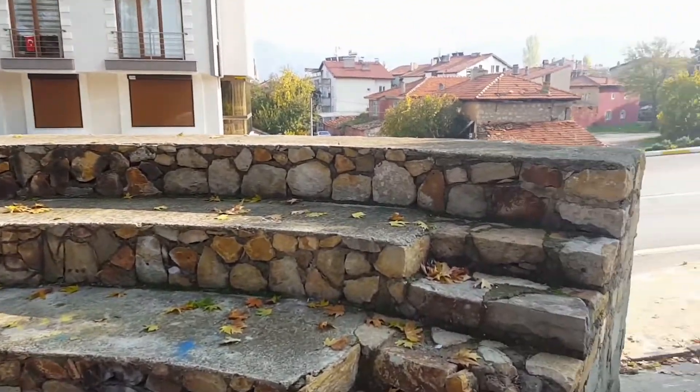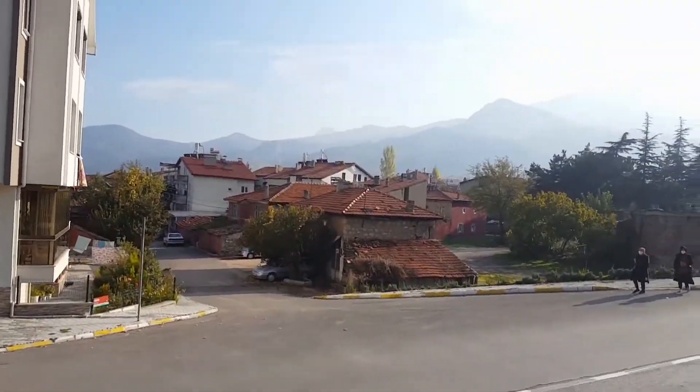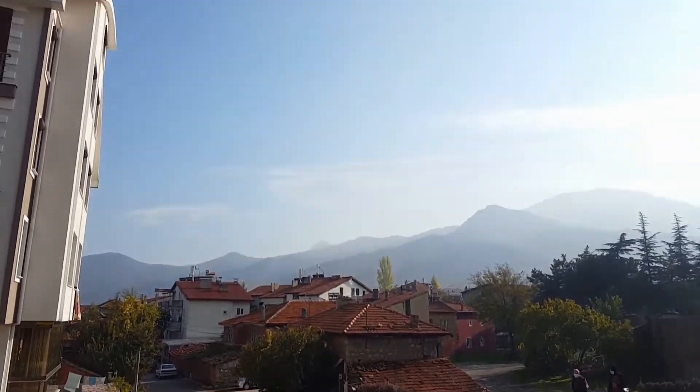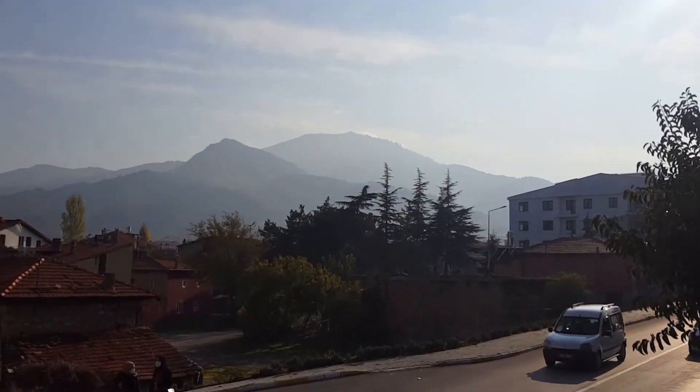In my background there is a view — wait, let me show you. Oh, it's so awesome. I don't know how you can see it in a video, but in real life it's something so awesome.